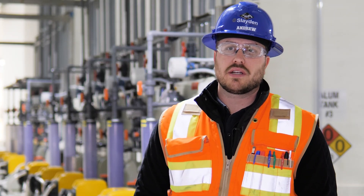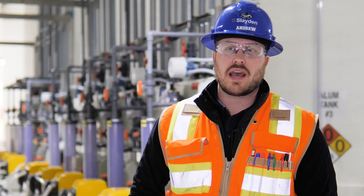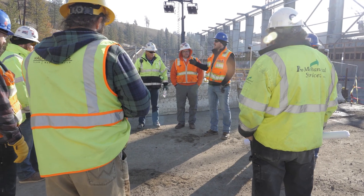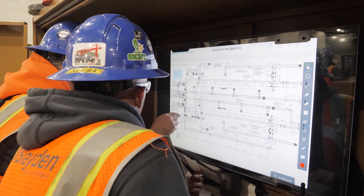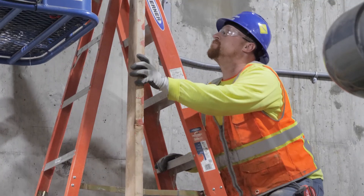Over the course of the last three years, and then the remaining year and a half, we have 18 full-time staff members supporting the project, as well as up to about 125 craft employees on the site.